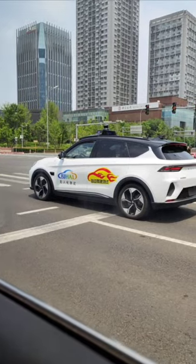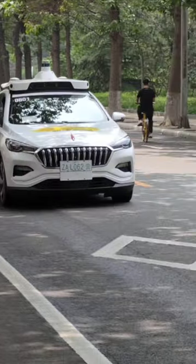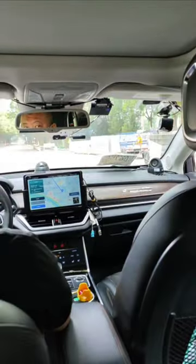As soon as we entered E-Town, we got on the app and asked for a robot taxi. This white Hongqi EHA3 came, we got on, clicked start service, but unfortunately this is one of the ones with a safeguard on the driver's seat.